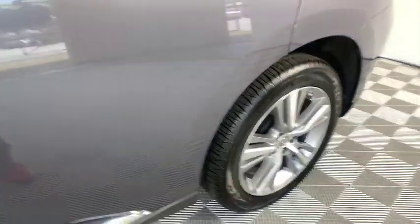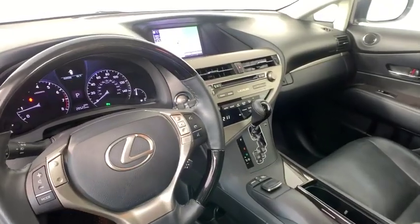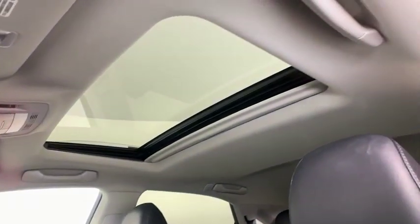Steering wheel audio controls, backup monitor, power lift gate, stability control, dual airbags, navigation package, Bluetooth, leather-wrapped steering wheel, adjustable steering wheel, power steering, four-wheel disc brakes.